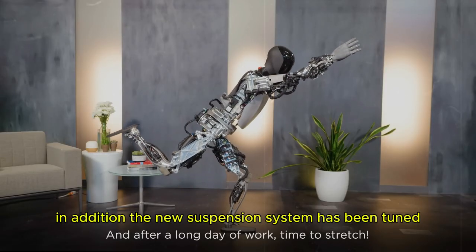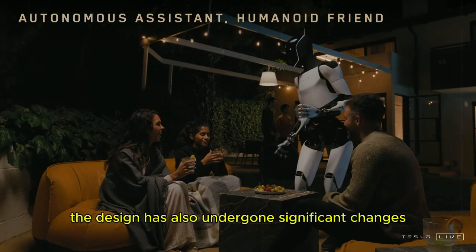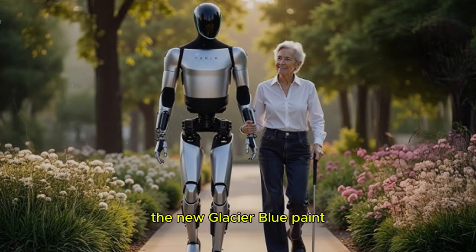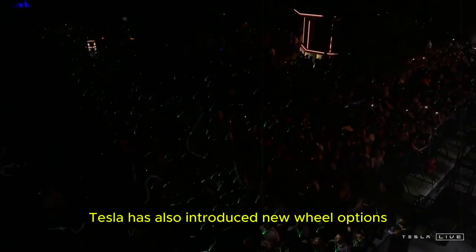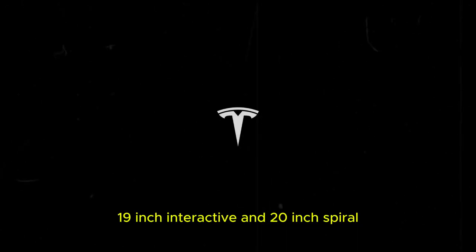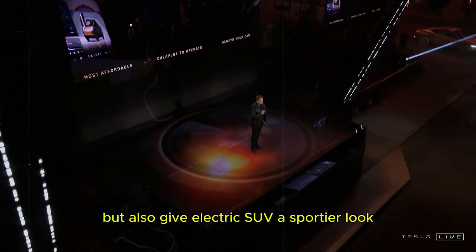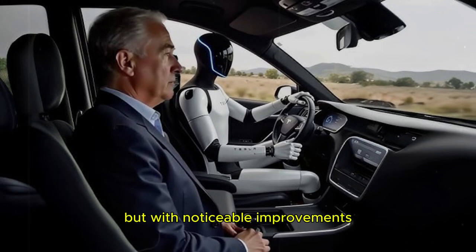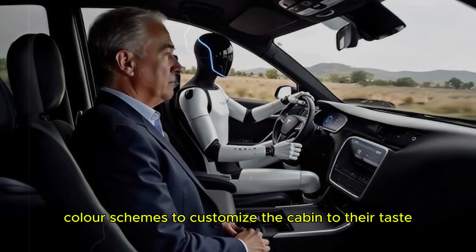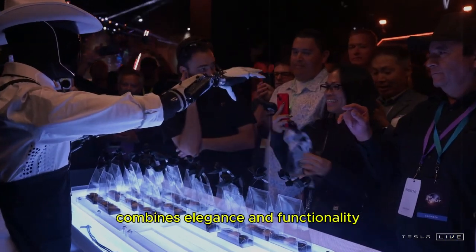In addition, the new suspension system has been tuned to offer a smoother and more comfortable ride, even on uneven terrain. The design has also undergone significant changes. The new Glacier Blue paint adds a touch of sophistication, while the redesigned front light cluster and indirect rear light bar create a modern and refined appearance. Tesla has also introduced new wheel options — 19-inch interactive and 20-inch spiral — which not only improve aerodynamics, but also give the electric SUV a sportier look. Inside, the Model Y Juniper maintains its minimalist approach, but with noticeable improvements. The steering wheel, inspired by the updated Model 3, combines elegance and functionality.